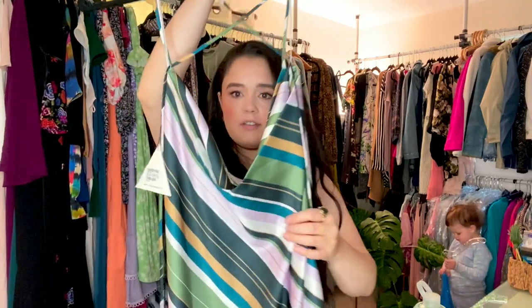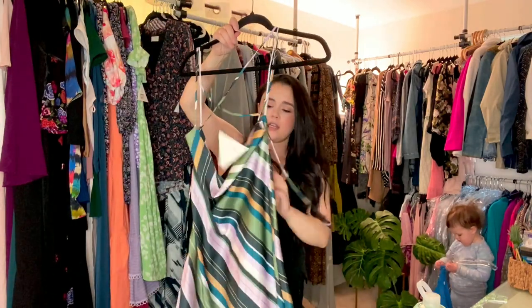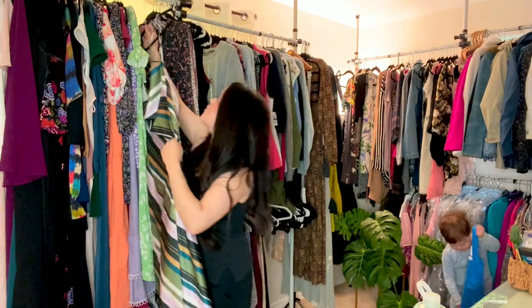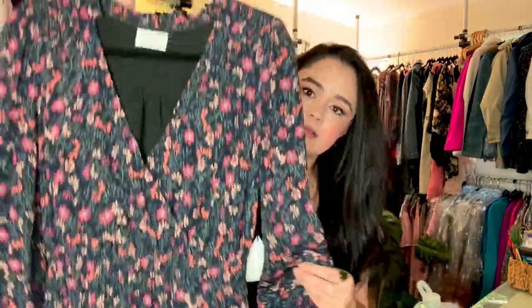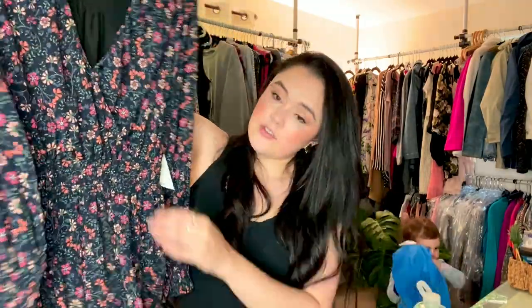Another really on-trend piece is this slip dress, midi length, and it's got this really strappy back detail — so pretty. More Lost and Wander — a romper, really cute, smocked sleeve, and again it's fully lined, so no worries on anything showing through.